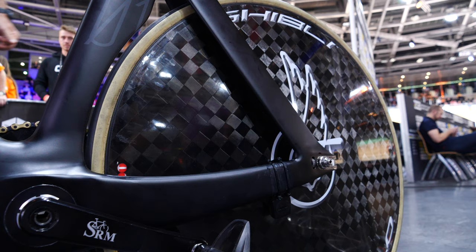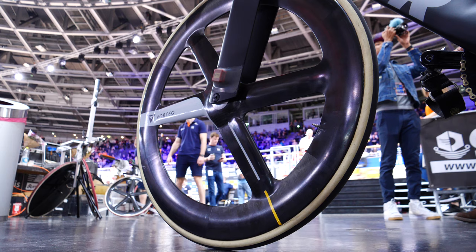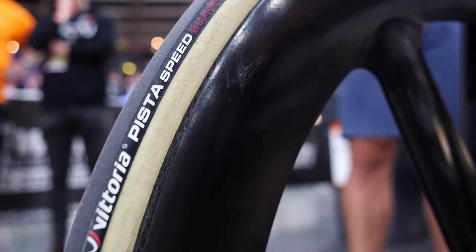Wheels now, and on the rear they're running a Campagnolo Ghibli, and on the front a Vortec 4 spoke. It's super narrow to fit a narrow front through axle. Both wheels are fitted with Vittoria Pista Speed tires, another really popular choice here at the Track Cycling World Championships.